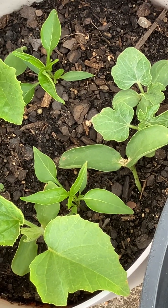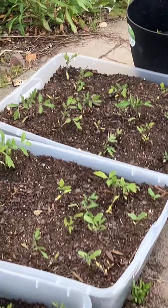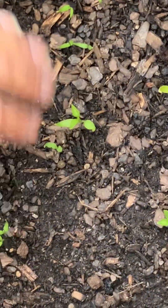There's another small round pot that has the peppers in it — over here. These are all my peppers right here. Hopefully they'll grow bigger so I can start transplanting them.